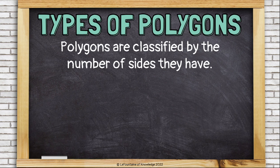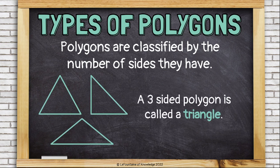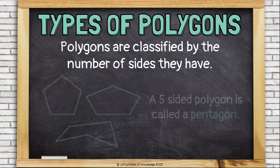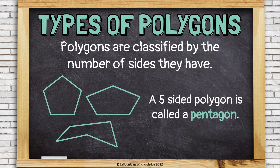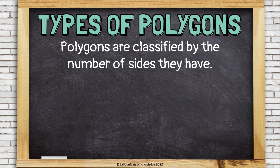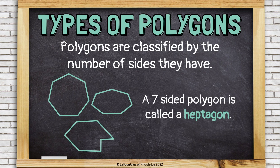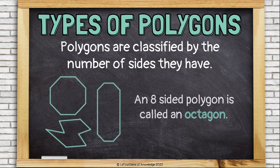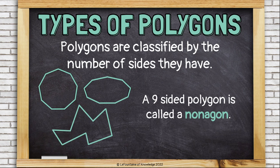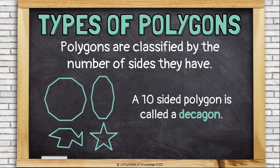Polygons are classified or named by the number of sides they have. These are triangles — polygons that have exactly three sides. These are quadrilaterals — polygons with four sides. A five-sided polygon is called a pentagon. A six-sided polygon is a hexagon. If it has seven sides, it's called a heptagon. Eight sides is an octagon. A nine-sided polygon is called a nonagon. Ten sides is a decagon.